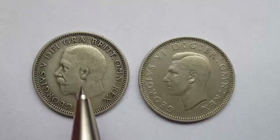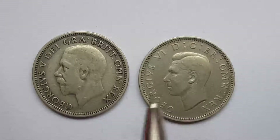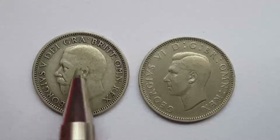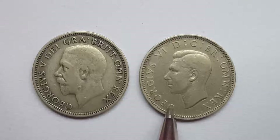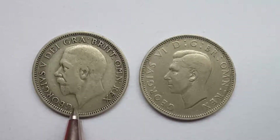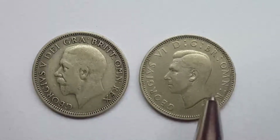You can see the design is slightly different on these two despite the obvious change. The font of the writing is slightly different — the G on George here is obviously a bit more fancy than the G on George here. And this one's a bit more well worn than this one because this one's got a few scratches on it.